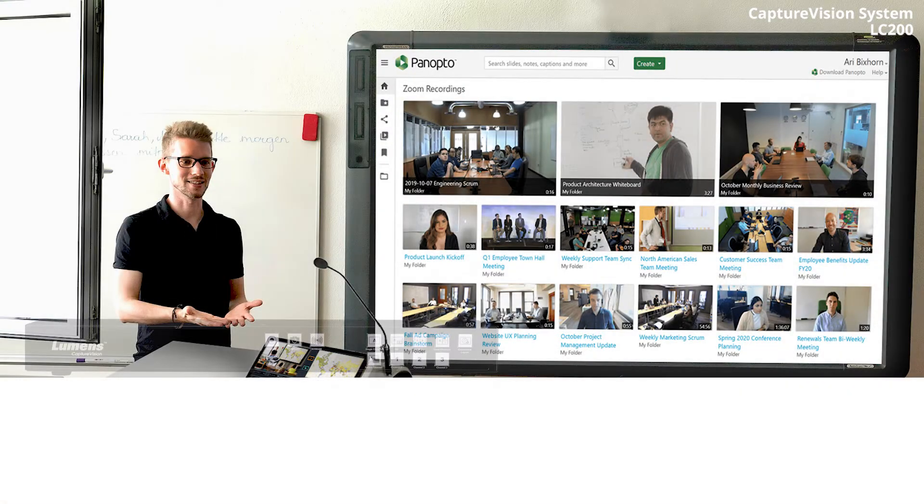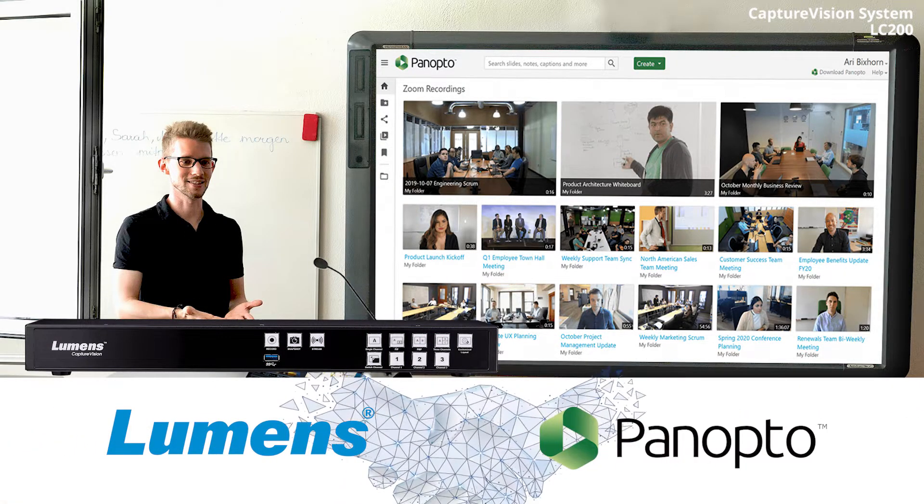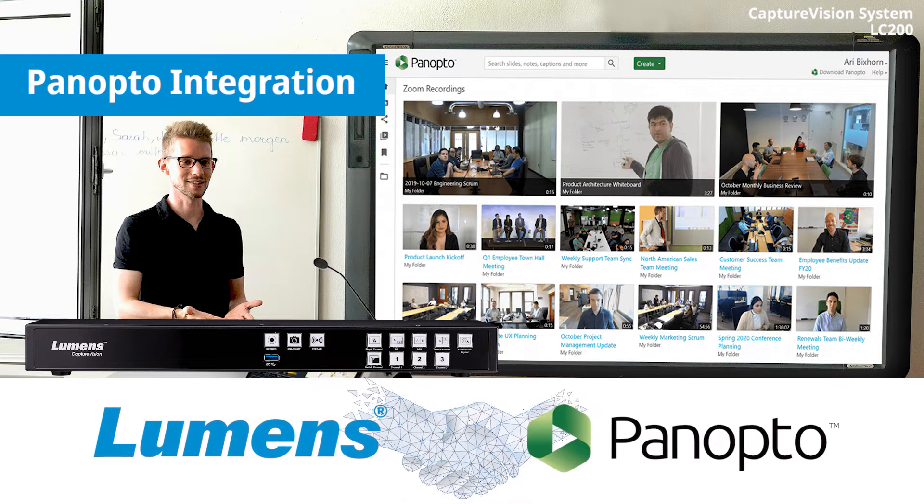Today, the LC200 is seamlessly compatible with Panopto's platform. The system is able to provide scheduling, live streaming, and backup recorded videos.